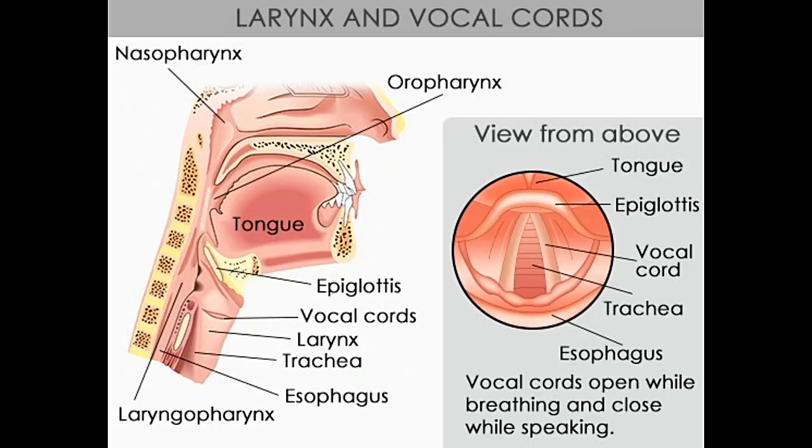All these muscles are supplied by the recurrent laryngeal branch of the vagus nerve, with the exception of the cricothyroid muscles, which are supplied by the external branch of the superior laryngeal nerve. The arytenoid muscles draw the arytenoid cartilages forward, which relaxes and shortens the vocal cords. They also rotate the arytenoid cartilage inward, thus bringing the vocal folds together and narrowing the rima glottidis. The only intrinsic laryngeal muscles that open the vocal folds are the posterior cricoarytenoids.